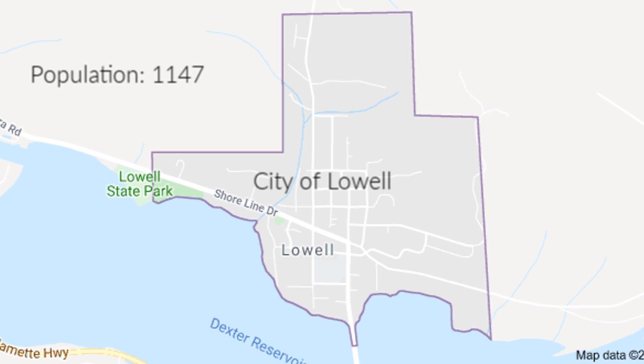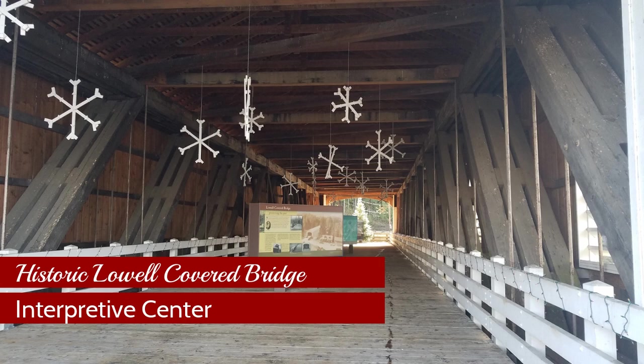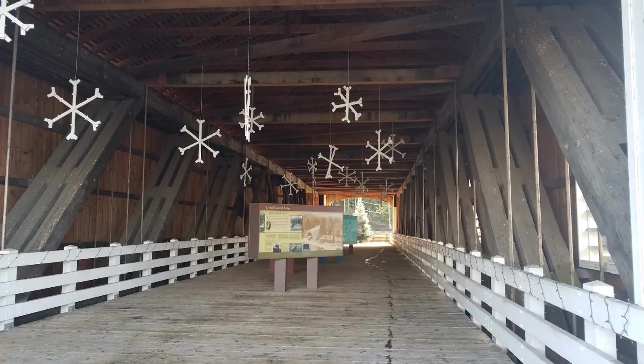Lowell is approximately 20 to 30 minutes from downtown Eugene and downtown Springfield. This small town has a population of 1,147 people and it sports three recreational lakes, three parks, and three historical covered bridges. The Lowell Covered Bridge is now an interpretive center. It was built originally in 1907 and then was rebuilt in 1945. The bridge was closed in 1981 to through traffic and now serves as a mini-museum.